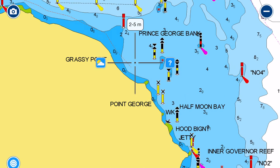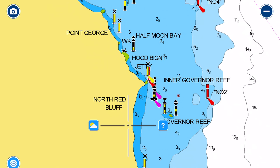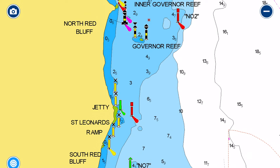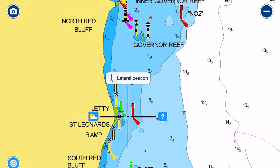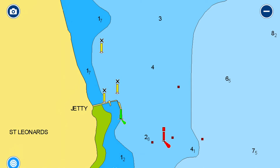Half Moon Bay is particularly good as the wind turns to the southwest. You can see the wreck of the Ozone there — one of the paddle steamers that used to ferry people up and down Port Phillip, now a local landmark. Getting around to St Leonard's — while it has a jetty, it's not particularly suitable for yachts, so the better option is to anchor in the designated anchorage area out here and use your dinghy to get to the nice little sandy beach ashore.